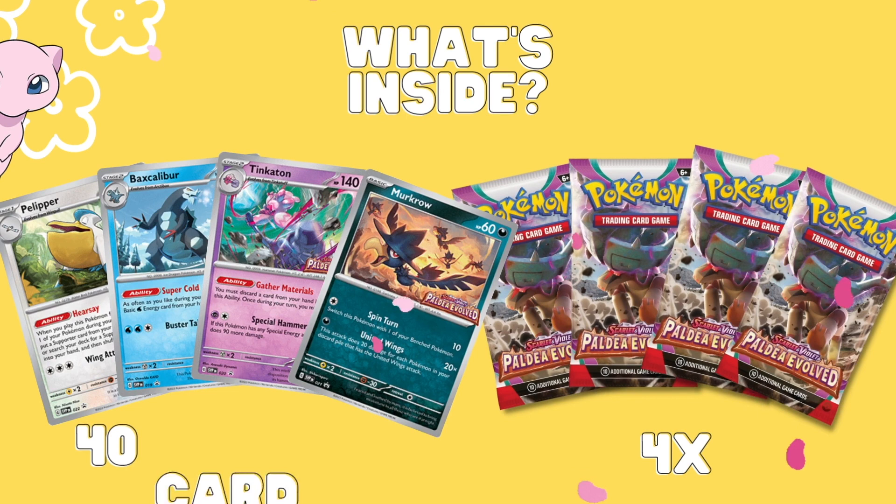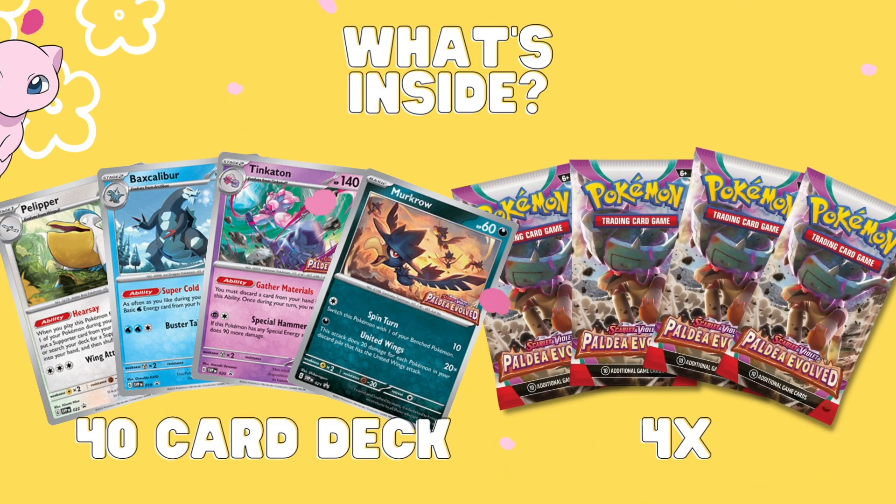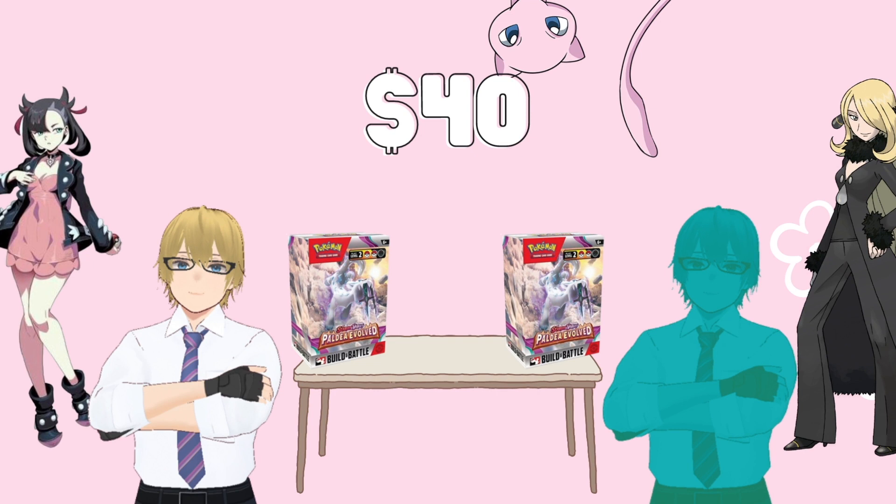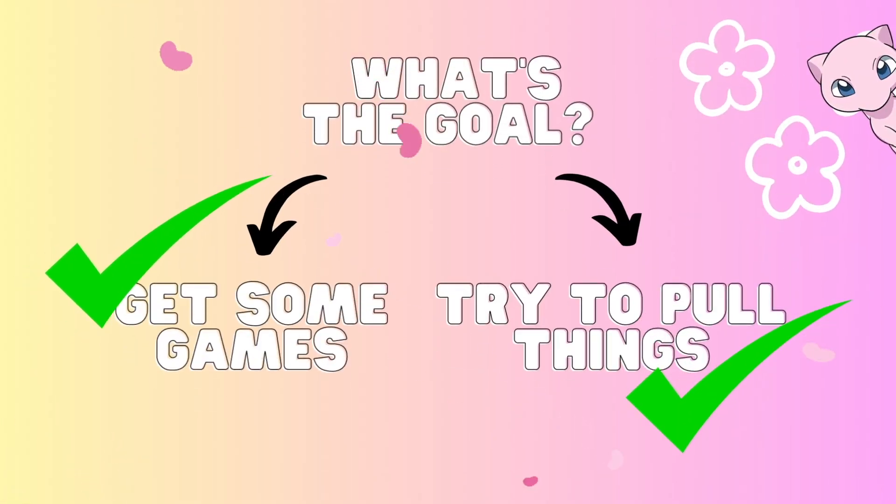Inside the box you'll find one of four 40-card decks with a promo. It's random to an extent, plus four booster packs. So it kind of checks both marks. For only 40 bucks, you can get yourself a nice evening of just opening booster packs, plus customizing these pre-made decks so you can play with your friend or your family or whoever else. So it really kind of checks both of these marks.